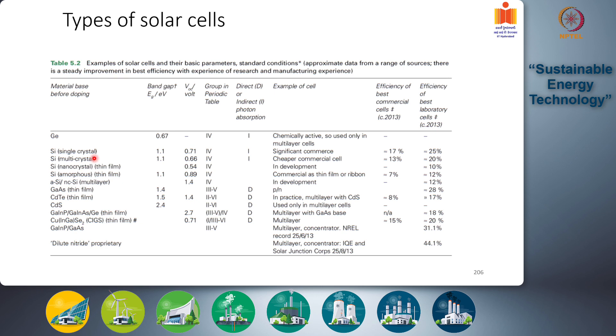As a result, multi-crystal cells have significantly lower efficiencies. In 2013, the best commercial efficiency was around 13 percent and laboratory efficiency around 20 percent, compared to 25 percent for single crystal. There is roughly a 5 percent efficiency penalty due to the presence of grain boundaries.